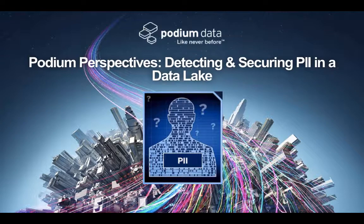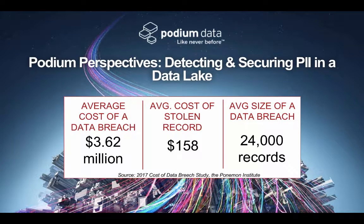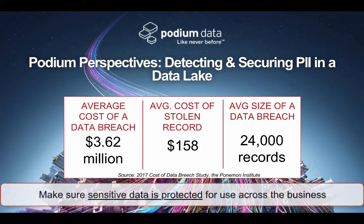Data security is a top priority in every company today. For many organizations working on a data lake project or getting ready to start one, a key question is: how am I going to make sure that any sensitive data I put in the lake is protected for use across the business? Locking down the sustainable process to achieve this goal quickly is an absolute requirement before the lake can be deployed.